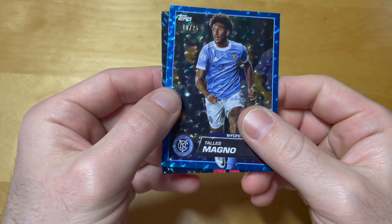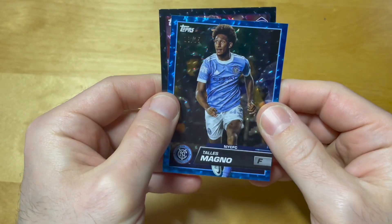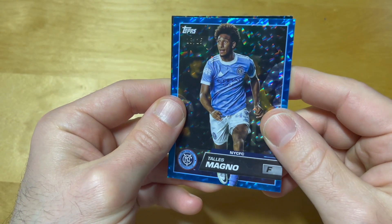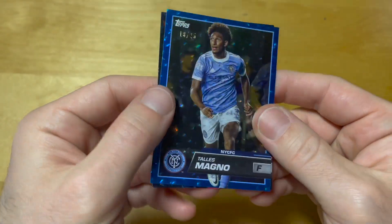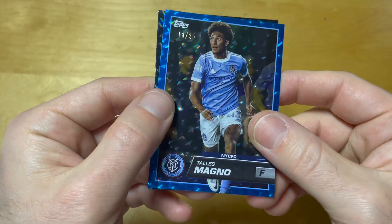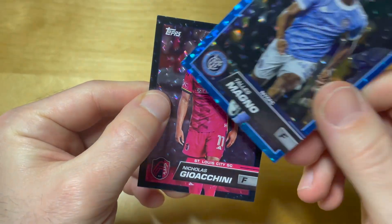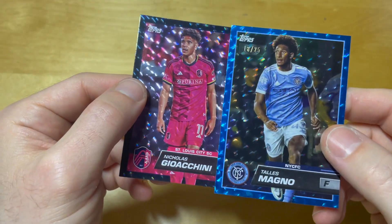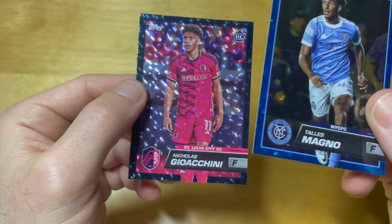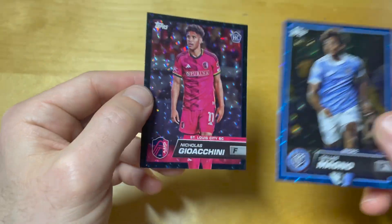Overall this was a pretty cool blaster. Stosh Magno is obviously not a Lionel Messi, but a pretty good player by MLS standards, and it's always cool to pull a local player in a parallel matching the jersey. And I'm pretty sure this Nicholas Giocini should be numbered to 10, but ridiculously Topps forgot to stick the number on the card — lol.